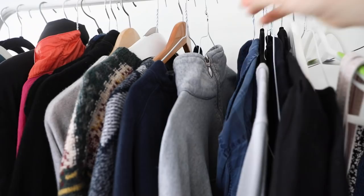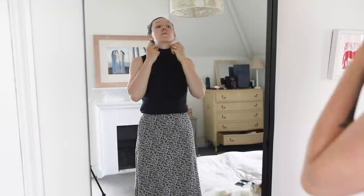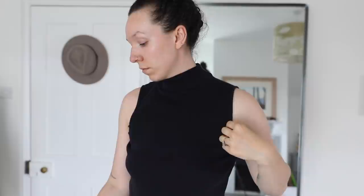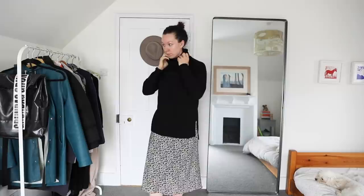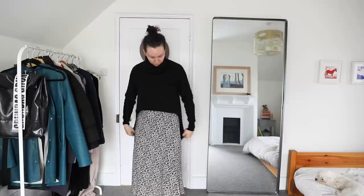This high-neck black sleeveless top is thrifted, and I think it's so versatile — it can go underneath something, and I love the way the high neck can come up when you're wearing a jumper on top. I also have a skirt — I know it's black and white — but this is my step into trying to wear more feminine clothes. It's a perfect summer-into-autumn style skirt because you can put a jumper over it, or put tights on and wear it with boots. I'm really getting into long skirts.